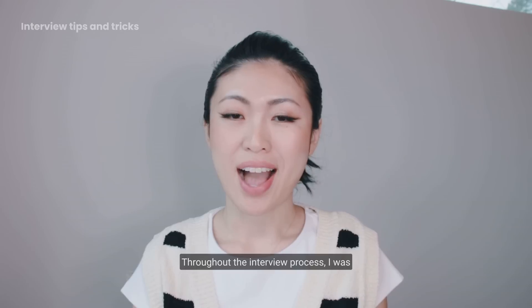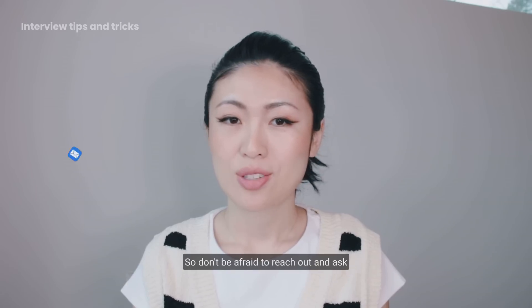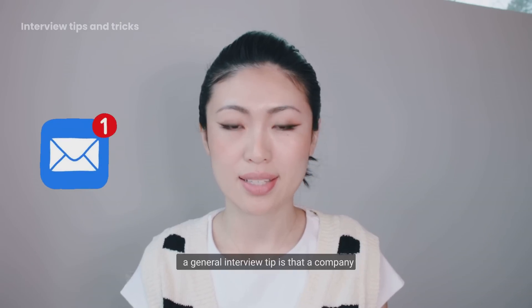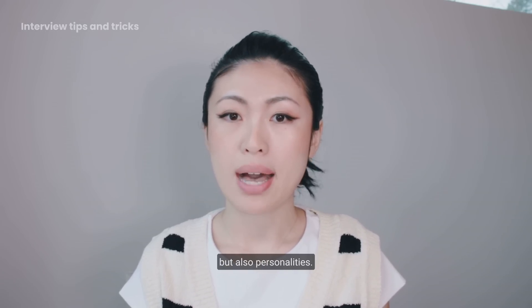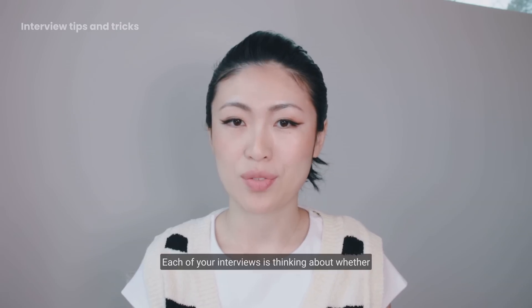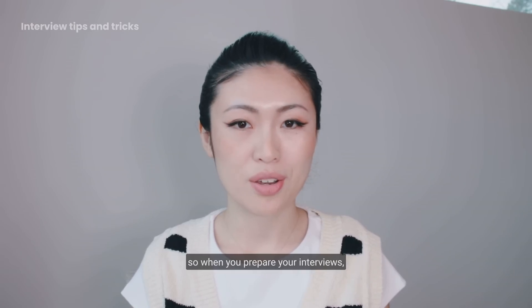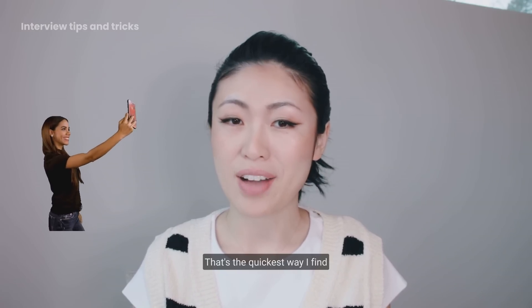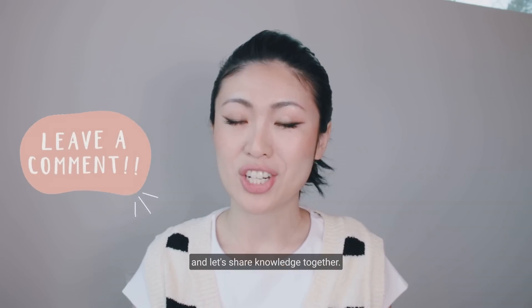Throughout the interview process, I followed up actively with all my recruiters to get the latest updates. Don't be afraid to reach out and ask for results if you haven't heard back after three days. A general interview tip: companies hire not just for skills but also for personality. Each of your interviewers is thinking about whether they can work with you daily, so record yourself and play it back — that's the quickest way to raise self-awareness during interviews. If you have questions or insights, leave a comment and let's share knowledge together.